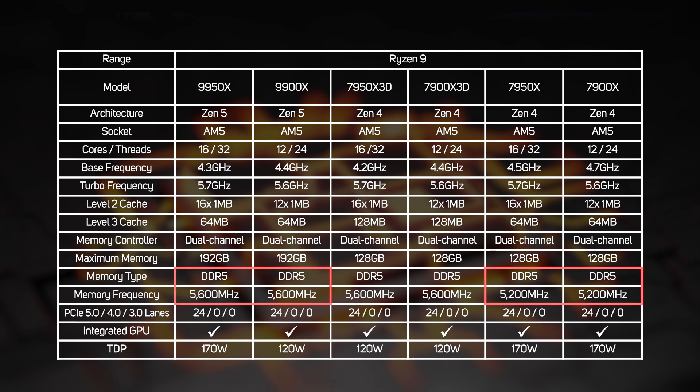A couple of final things to note: all the new Ryzen 9000 series support DDR5-5600 as opposed to 5200MHz, and can now address up to 192GB as opposed to 128GB of memory — welcome improvements, especially if you're a content creator.